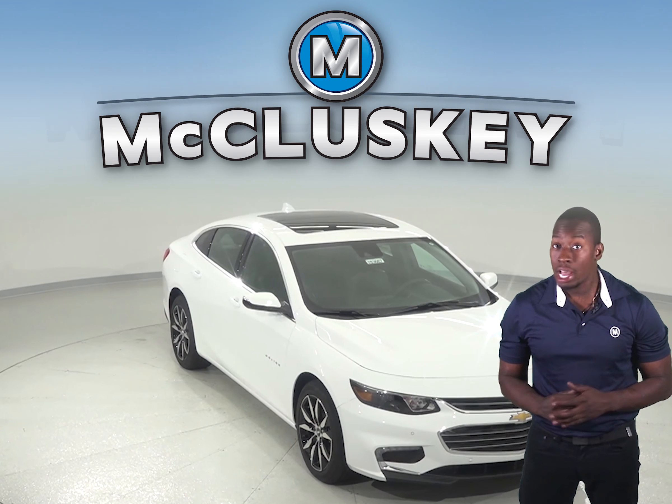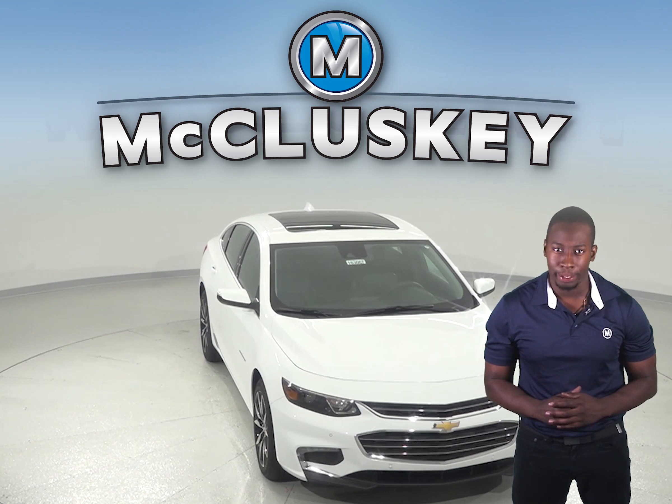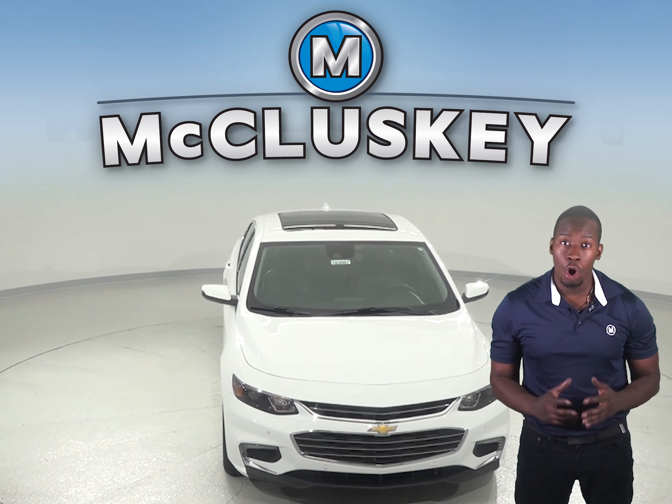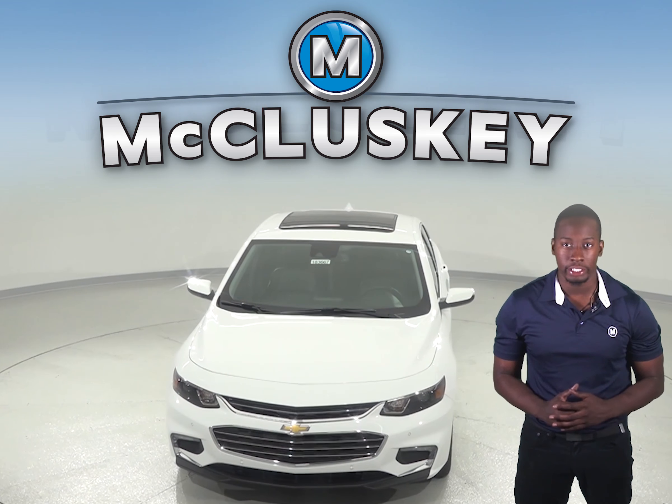In the Chevrolet Malibu, drivers are reminded to check their back seat if they opened up a rear door in the beginning. This helps alert drivers if an infant or a young child is still in the back seat. The Kia Optima does not offer this feature.